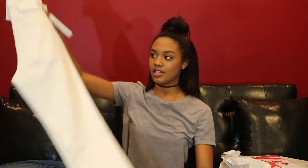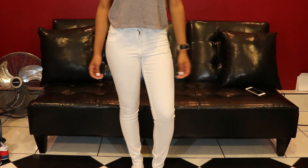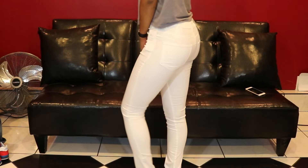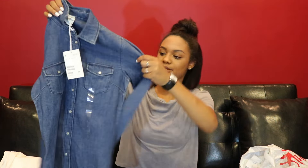The next pair are these white denim jeans. I feel like you can never go wrong with white denim jeans — they should be a staple in everyone's closet. These are skinny super stretch; I don't think they're high-waisted, which I kind of wanted, but whatever, these will do. These were $19.99.